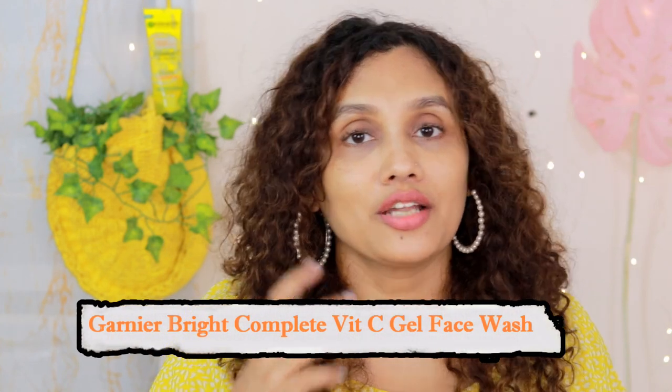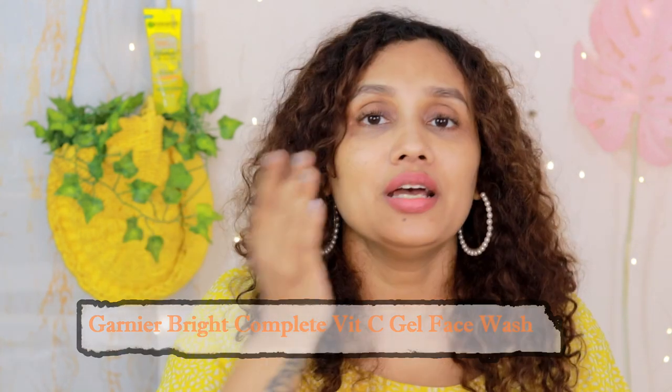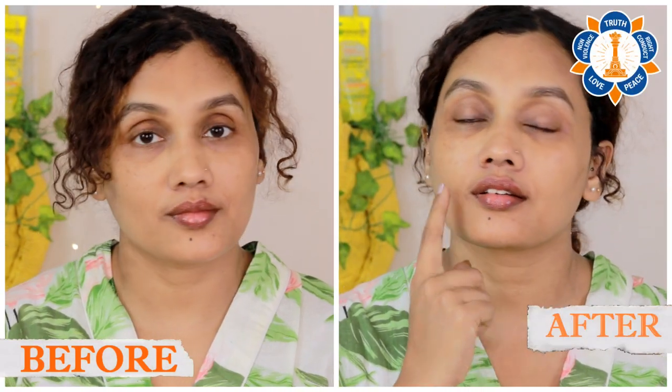The most popular moisturizer is from this brand. I also use the Garnier Serum Gel Face Wash with it. That's why I use this face wash — you can mix them. We use a combination of the face wash and moisturizer together. This is a combination for all skin types. There is a link in the description box.